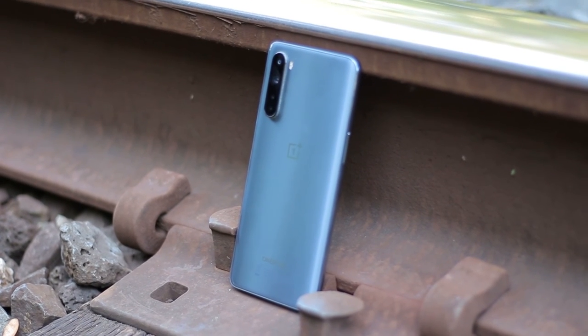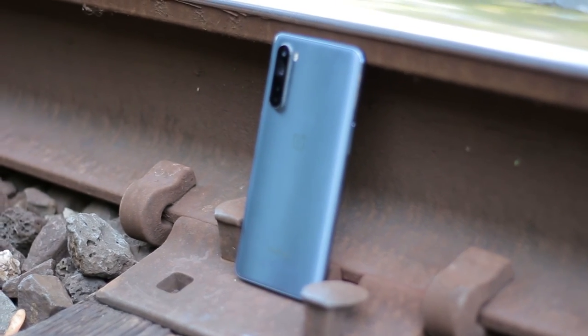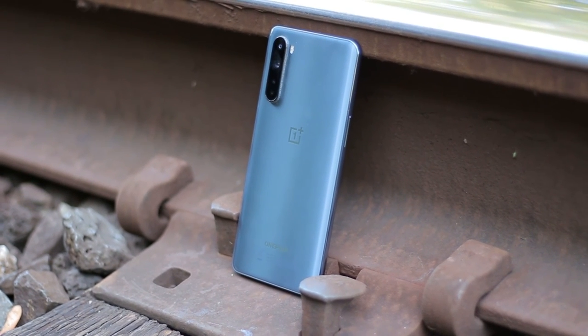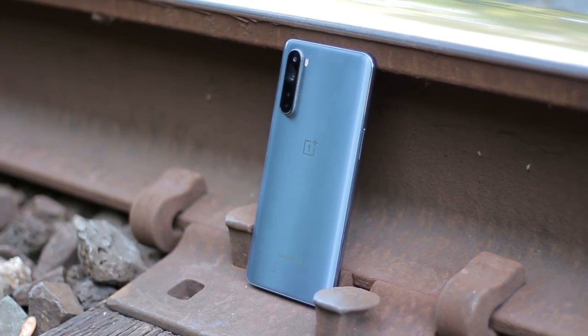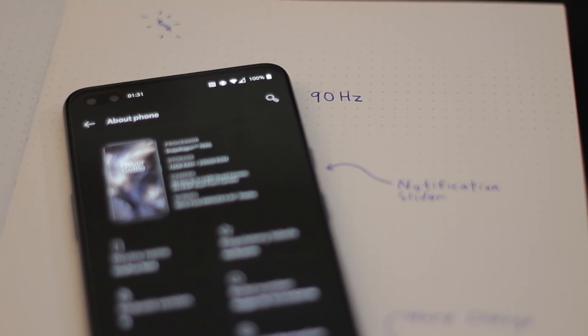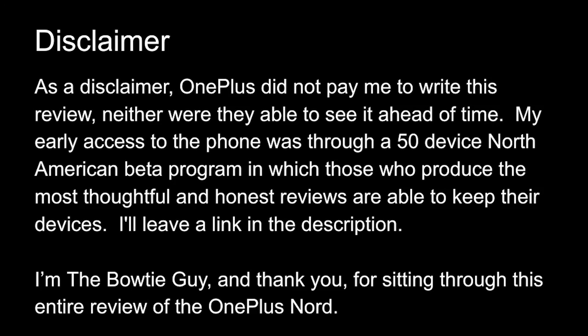In conclusion, I recommend it. Like the iPhone SE or Pixel 4a, I feel one of the largest advantages to the Nord is that it's a OnePlus phone. That's not to say anyone should blindly follow a brand, but this device brings to the table many things people love about OnePlus phones, like OxygenOS, the notification slider, the 90Hz display, and most importantly, the value. As a disclaimer, OnePlus did not pay me to write this review, neither were they able to see it ahead of time. My early access to the phone was through a 50-device North American beta program in which those who produce the most thoughtful and honest reviews are able to keep their devices. I'll leave a link in the description.